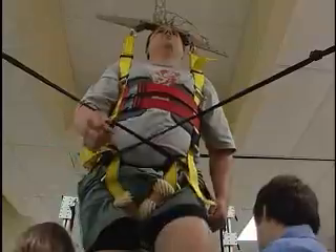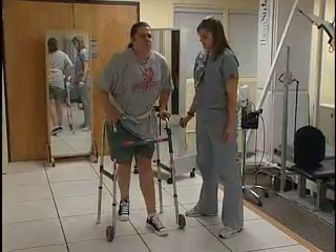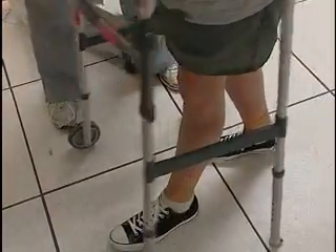By continuing to use this machine, Aaron is confident that someday he'll get out of his wheelchair not just for therapy, but for good. At Ohio State University Medical Center, this is Clark Powell reporting.